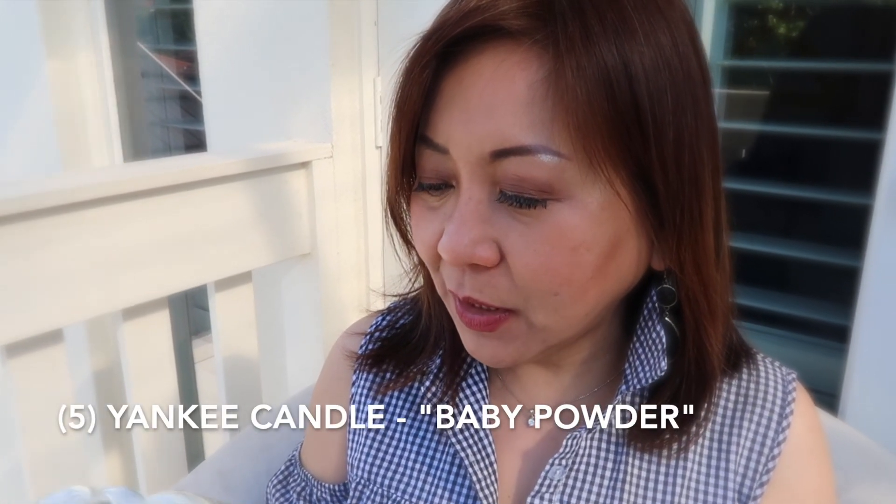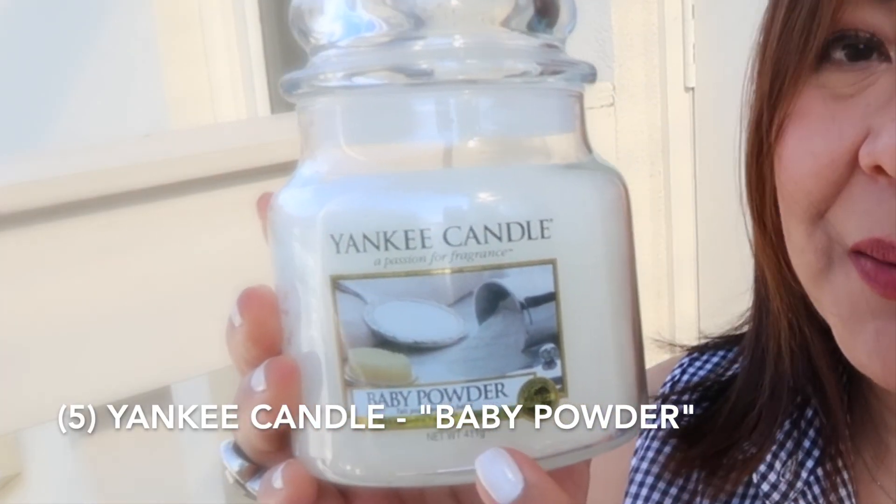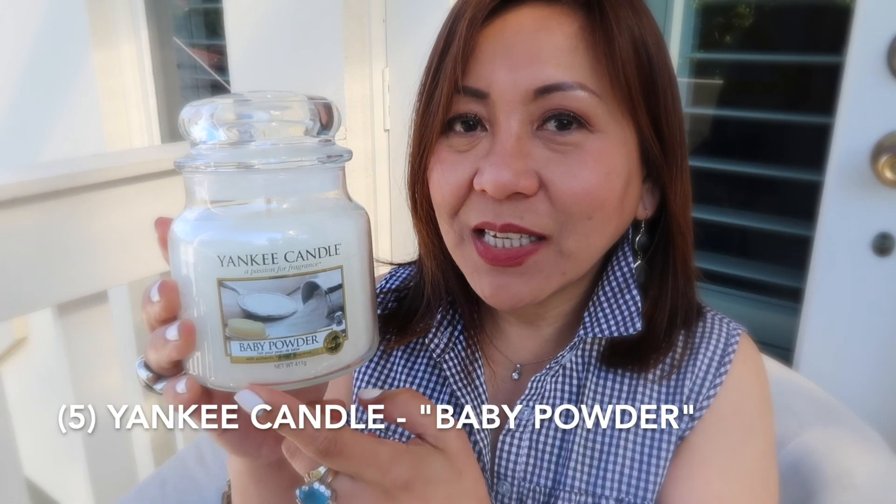Now let's move to the items I've shopped myself. I'll start with a candle — this one is from Yankee Candle and I bought the scent Baby Powder. If you haven't tried it, you have to get it from Yankee Candle. I burn candles regularly and this one smells amazing — exactly like baby powder.